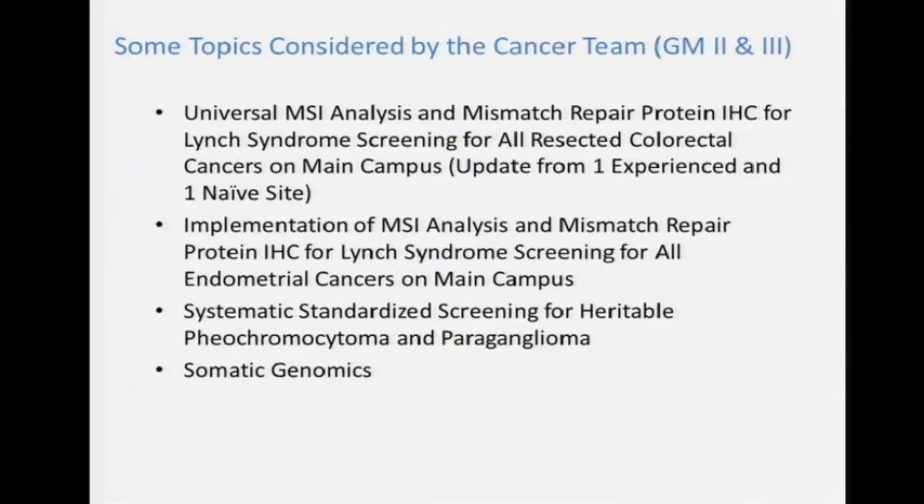When the cancer group met, I think two GMs ago, we chose a couple of things that had pretty good research evidence to implement. One or two of them are relevant to universal Lynch screening — one from colon cancer and one endometrial. Colon cancer and endometrial are the two component cancers of Lynch syndrome. We also chose a neuroendocrine tumor where the genetic load is high — pheochromocytoma and paraganglioma — and a very broad field of somatic genomics.